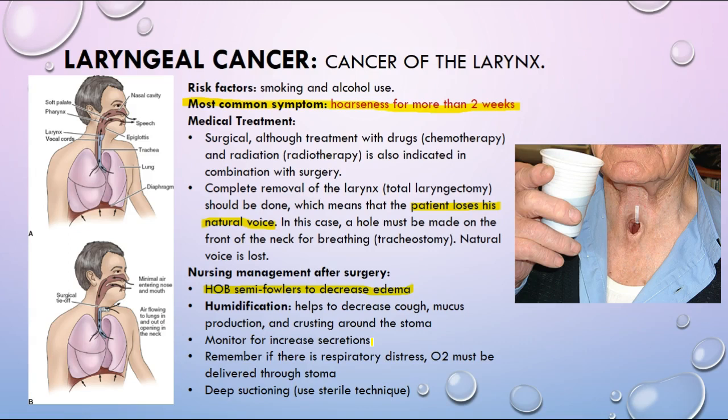Use humidification to help decrease cough. If a patient is in respiratory distress, O2 must be delivered through the stoma — it's not helpful to put a nasal cannula on them. For deep suctioning, you need to use sterile technique because you're going down to the lungs. That's it for upper respiratory disorders — take a break and move on to part two, lower respiratory disorders.